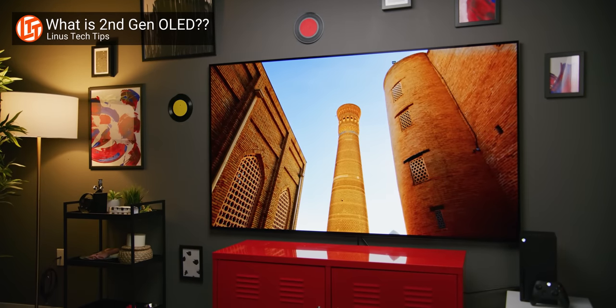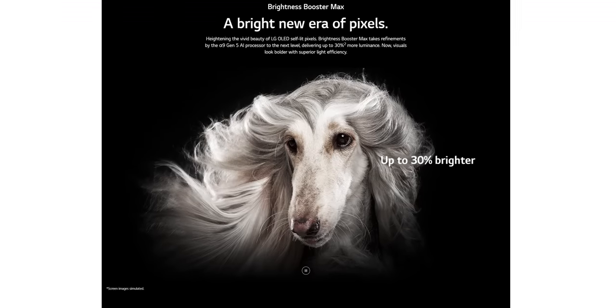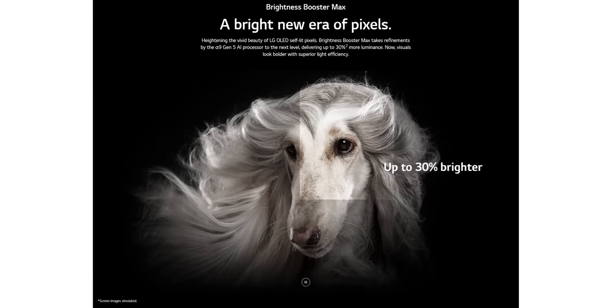By adding an aluminum heat sink layer to the second-gen OLED panel technology they introduced last year, LG claims they've managed to boost peak brightness by up to 30%. It's actually not a bad move. OLED's biggest problem is its low brightness, but is it enough to win a place in the family room?